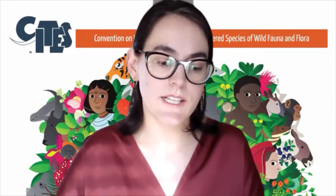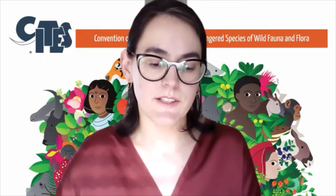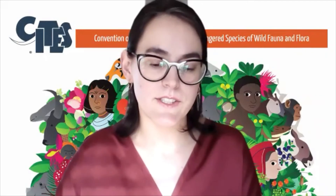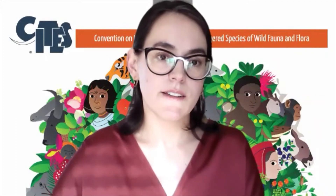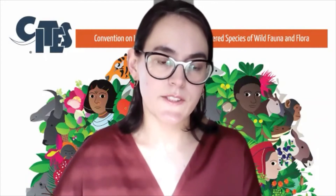Ensuring compliance with these three pillars — sustainability, legality, and traceability — is the main entry point for the convention to ensure the conservation of these species.